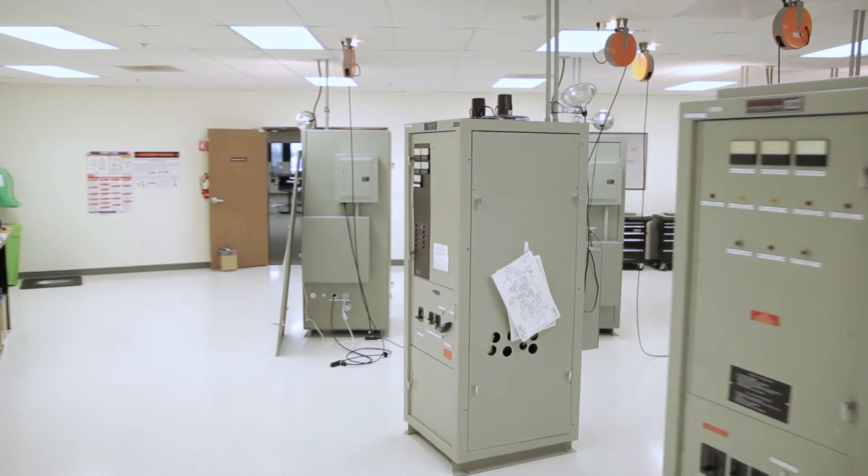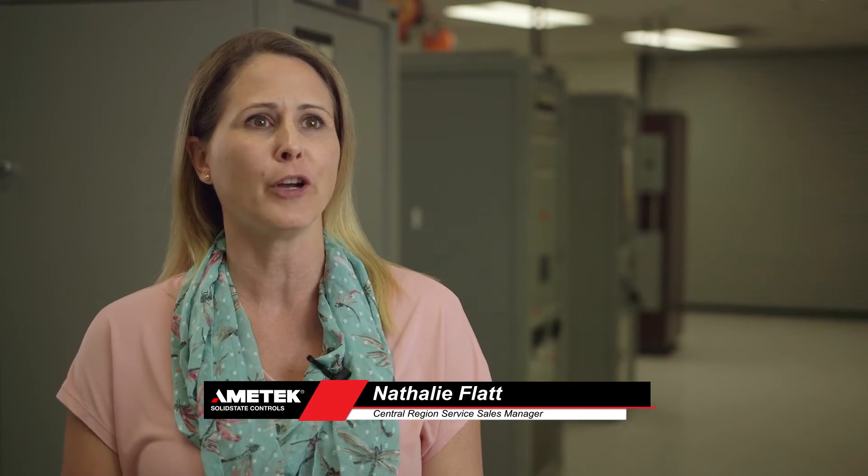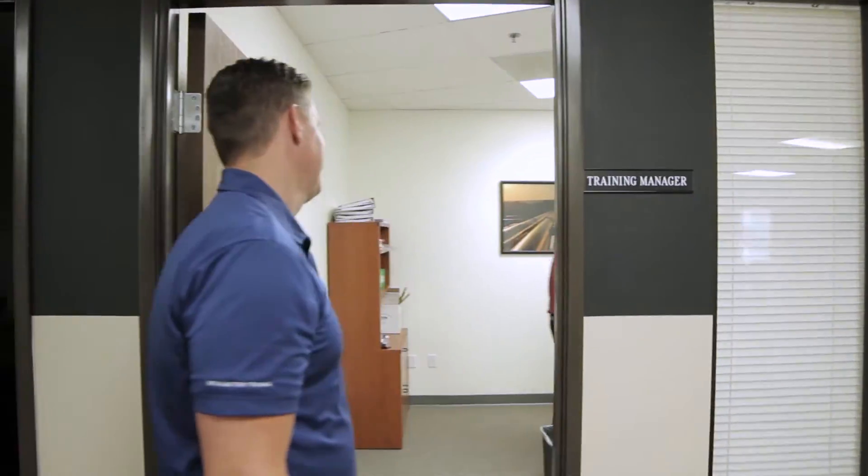We have just recently done a major renovation and it is now state-of-the-art, like all the other two facilities. It turned out to be so beautiful — it's now 10,000 square feet, with one section just primarily for training.